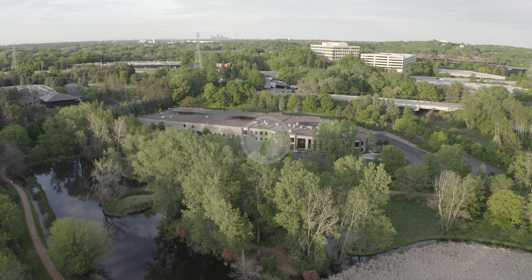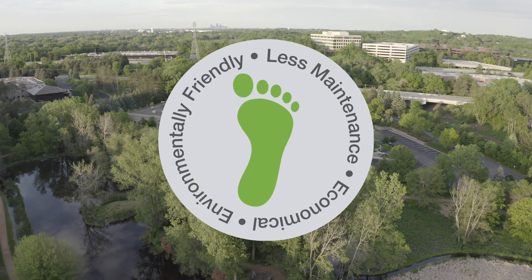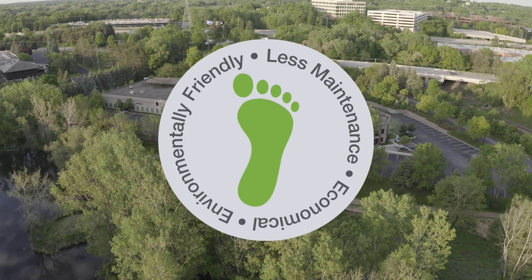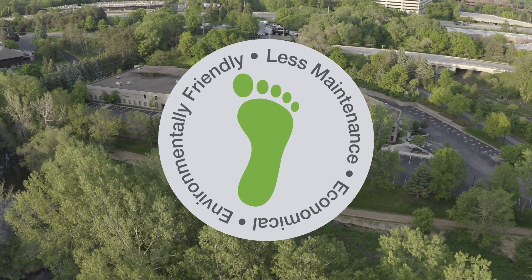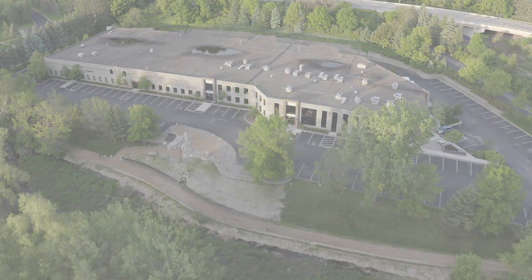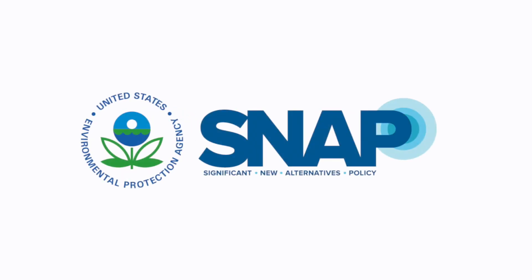In addition, STATX systems are environmentally friendly with a low carbon footprint, zero ozone depletion potential, zero global warming potential, and zero atmospheric lifetime. STATX is also EPA SNAP listed as a Halon 1301 alternative and as a total flooding agent for normally occupied and unoccupied areas.